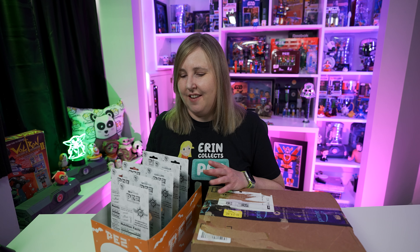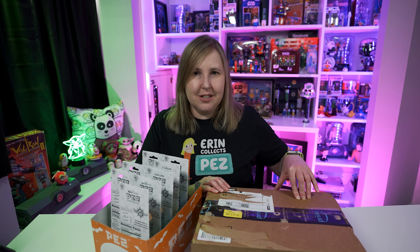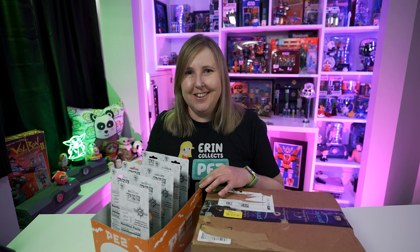Hi Pez Collectors! I'm Erin and today I have some Pez dispensers here that I want to share with you. I recently bought these online and inside this box here is the accessory that goes with these dispensers. So let's get started.